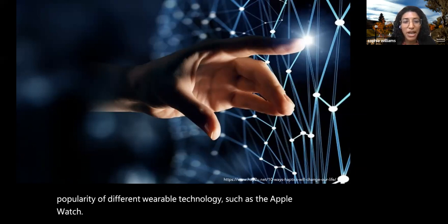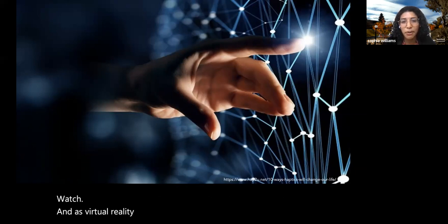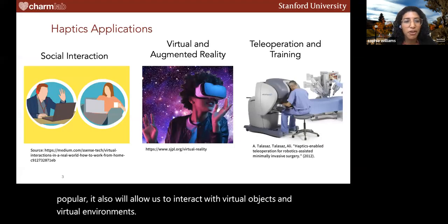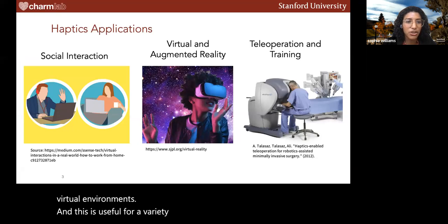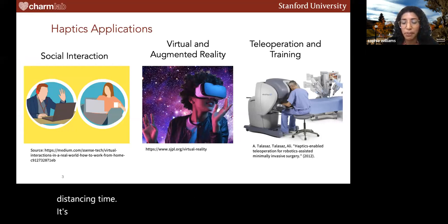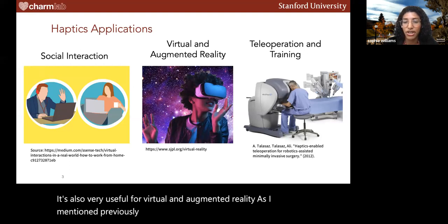As virtual reality and augmented reality become more popular, haptics will also allow us to interact with virtual objects and virtual environments. This is useful for a variety of applications, such as social interaction — especially pertinent during social distancing — as well as virtual and augmented reality, teleoperation, and training.